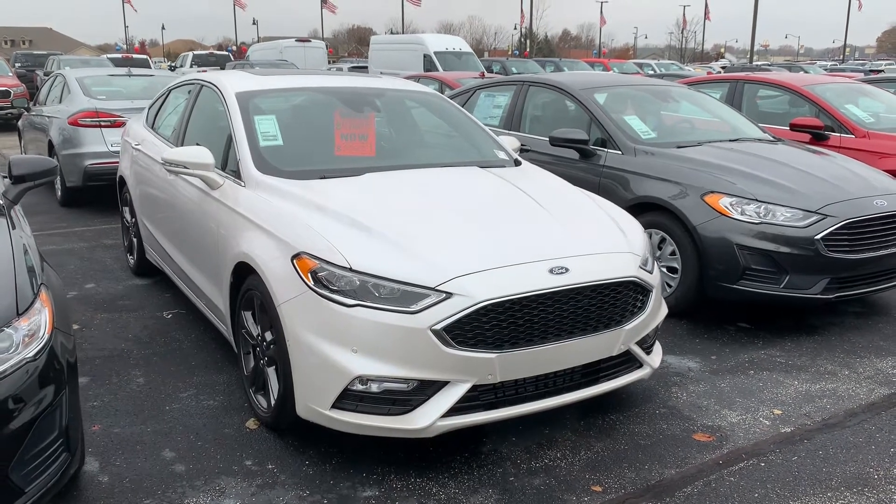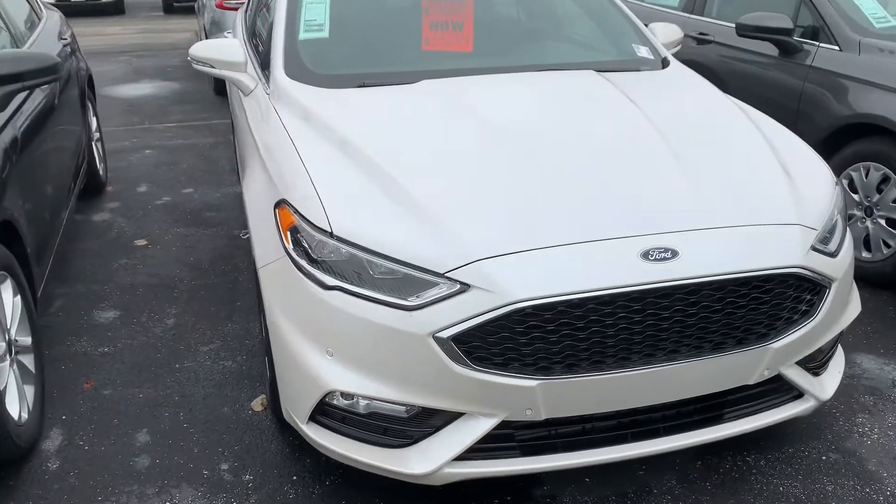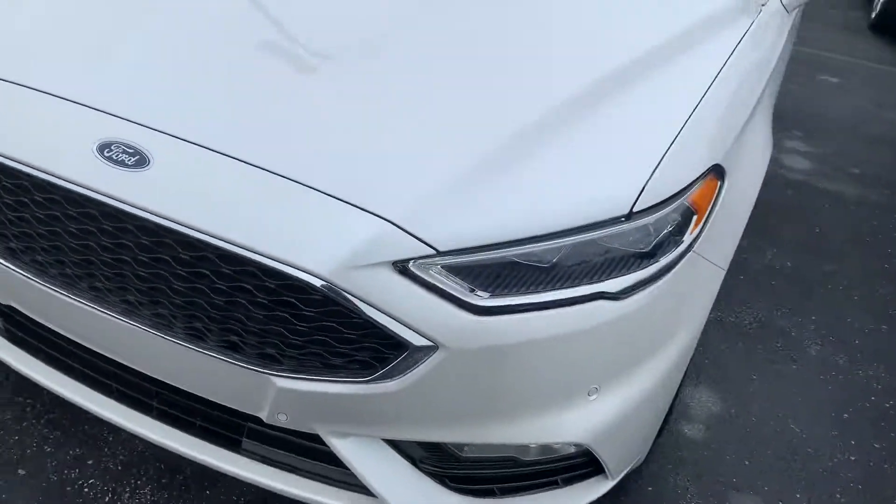This is Mike Laird with Bell Estes Ford in Brownsburg, and this is the 2019 Ford Fusion. I'm going to do a quick walk around and show you some of the features of the vehicle.